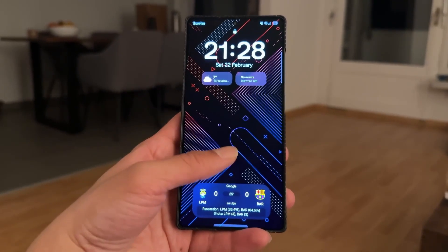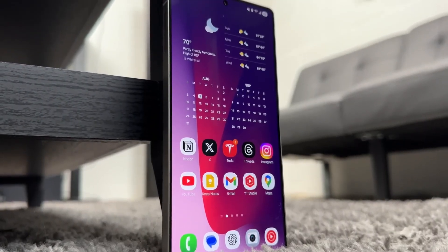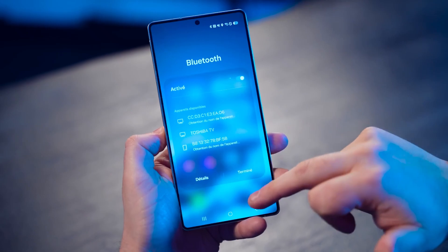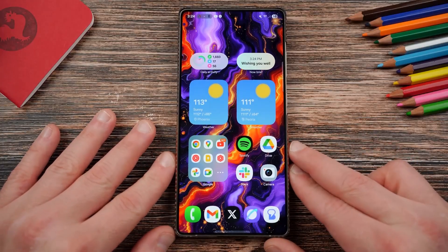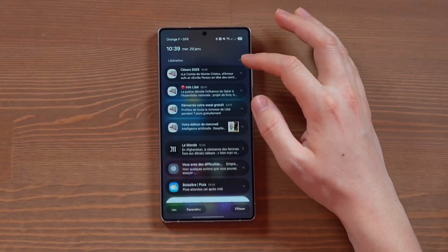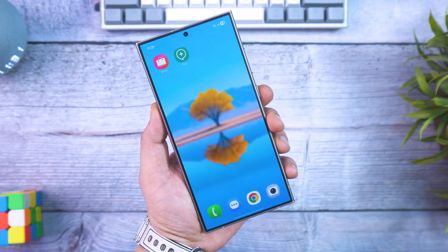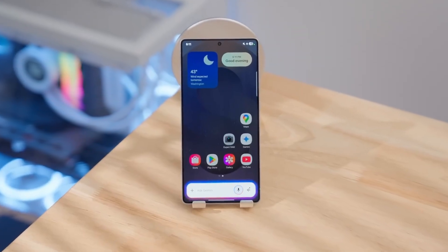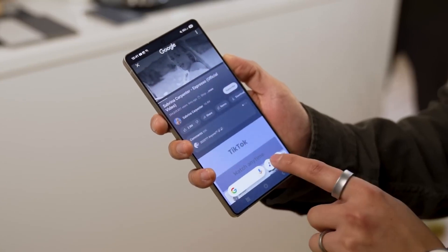And yes, Samsung hasn't forgotten about tablets or wearables. The Galaxy Tab S10 series actually gets the update surprisingly early on October 1. The Tab S10 FE Plus and Tab S10 FE Plus 5G follow on October 9, while the more affordable Tab A9 joins the party November 5. And here's a fun surprise — Galaxy Watch users are included too. Watch 7, Watch 6 Classic, Watch 6, and Watch FE all get the update on October 1, while Watch 5 Pro through Watch 4 owners will see it in early November.